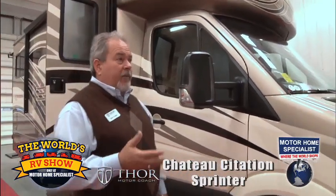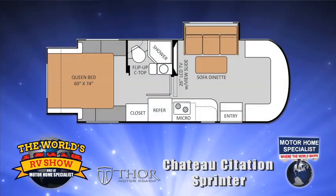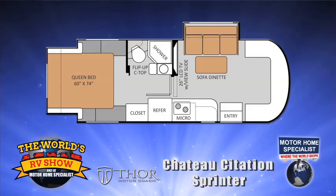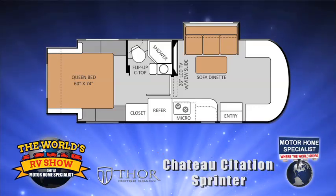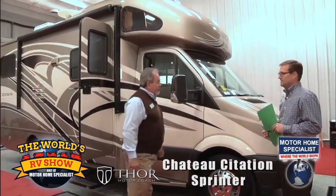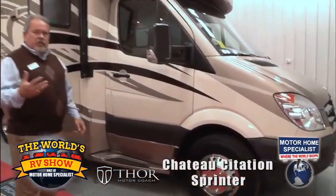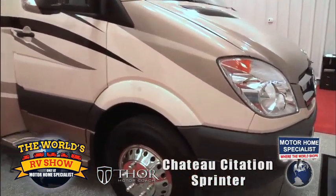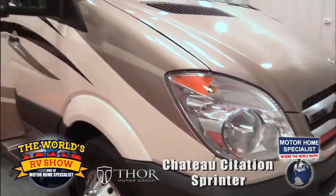I'm going to show you a new floor plan to the marketplace introduced in the last couple of years. Statistically it is the number one selling floor plan — offers great utility of the space. We're limited to how big we can be on this chassis, and at 24 feet we're going to get the most out of it. Full body paint is a huge plus, a huge hook for the customer looking at this segment. They like the curb appeal, the styling and the design.